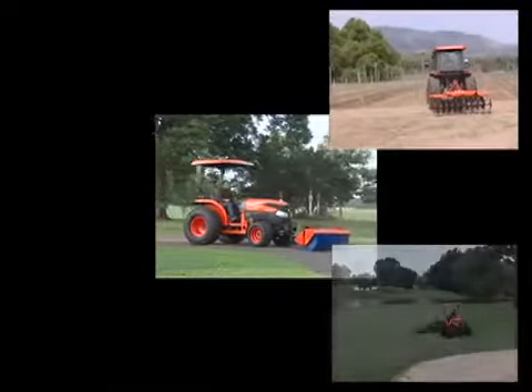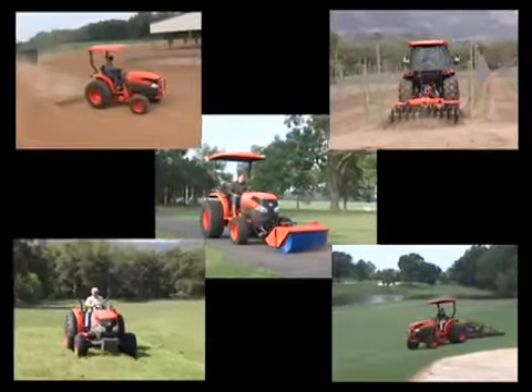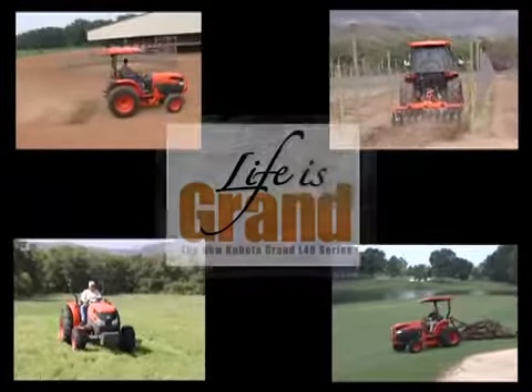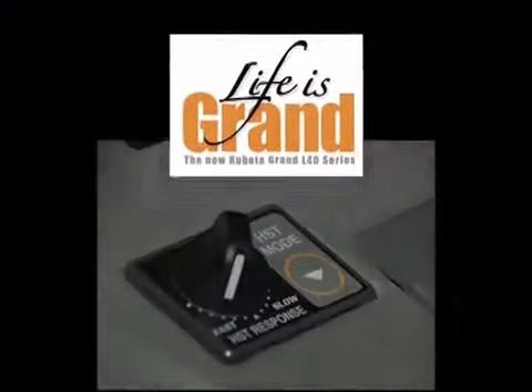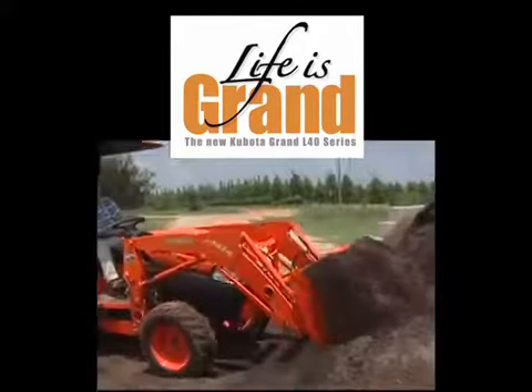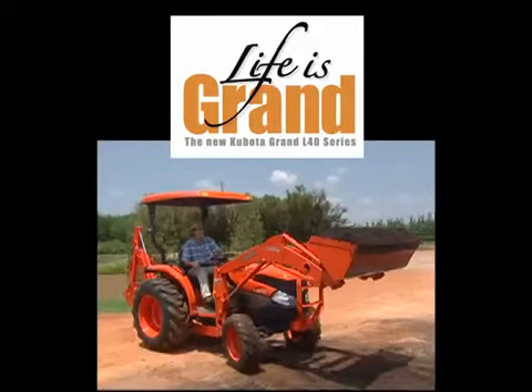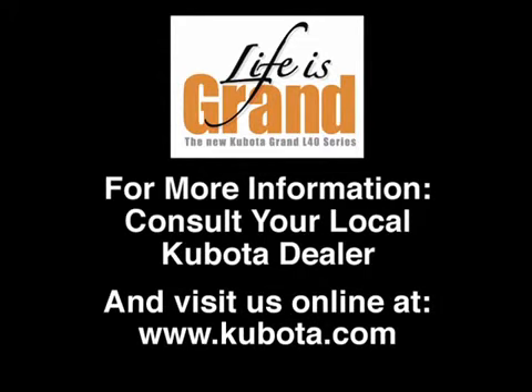There you have it — the Grand L40 Series HST Plus transmission that offers unmatched combinations of productivity, power, ease of operation, comfort, and fuel conservation. HST Plus puts you in the driver's seat and flat-out delivers. For many general operations, simply select Mode 3, Autothrottle on, and refine the response control as you prefer. You'll experience unparalleled performance and ease of operation. For more information, please consult your local Kubota dealer and visit the Grand L40 Series section on our website at www.kubota.com.